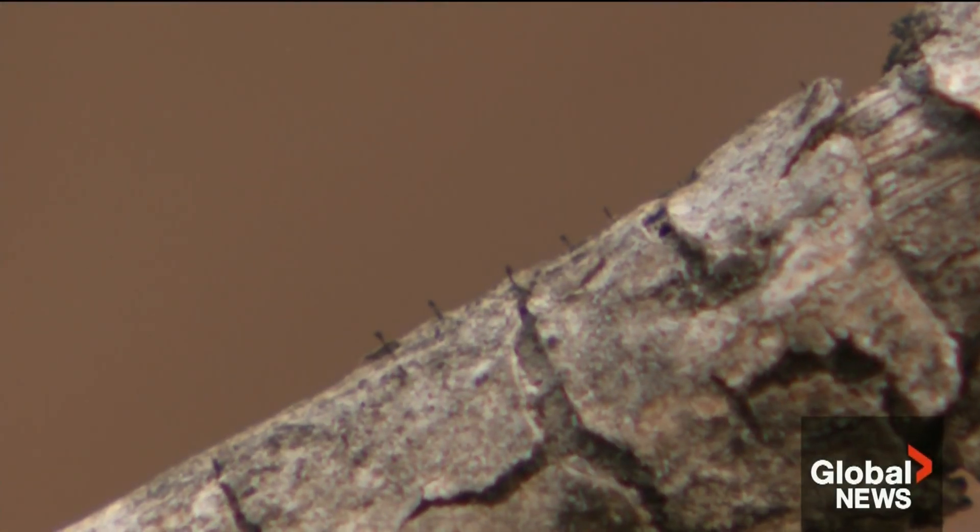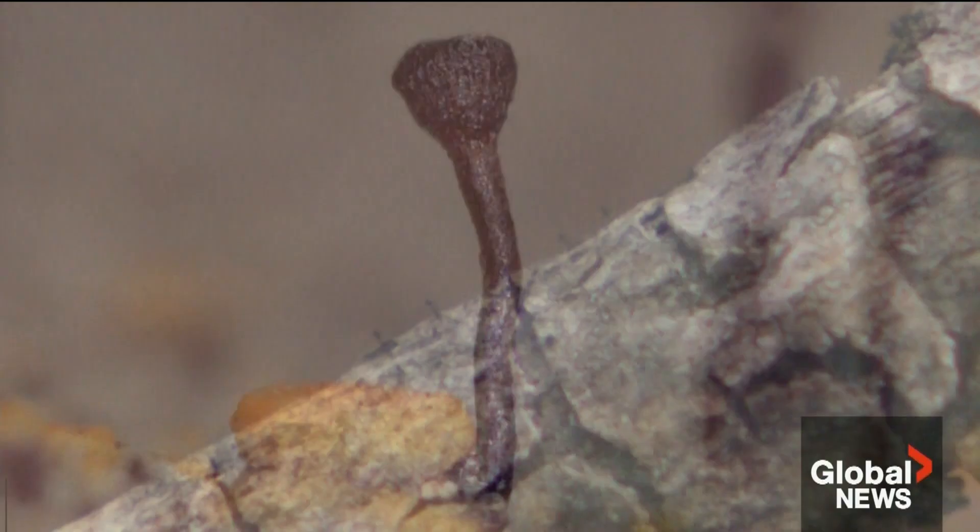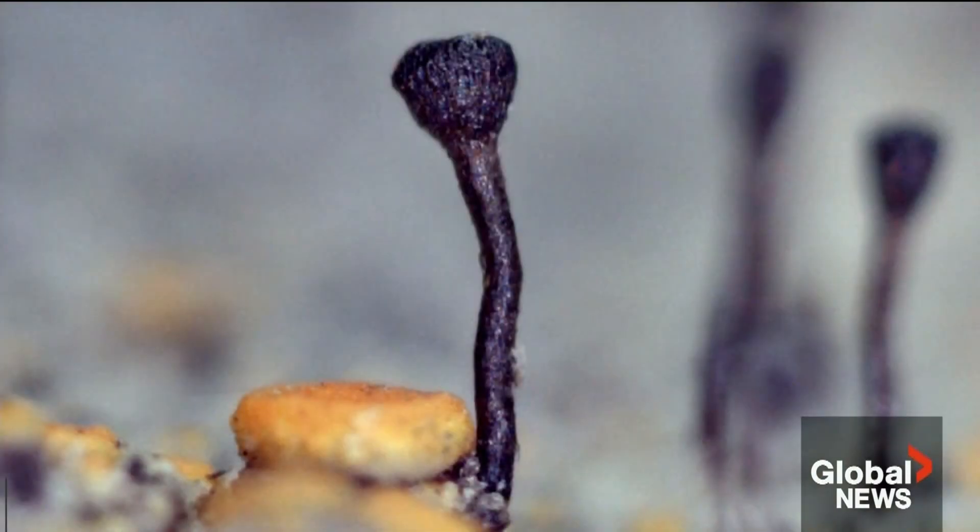It's kind of the equivalent of a tiny mushroom. Perhaps because of their size, they've been hiding, unknown to science. We didn't know what it was. It had this tiny little stalk, 0.2 of a millimetre tall.